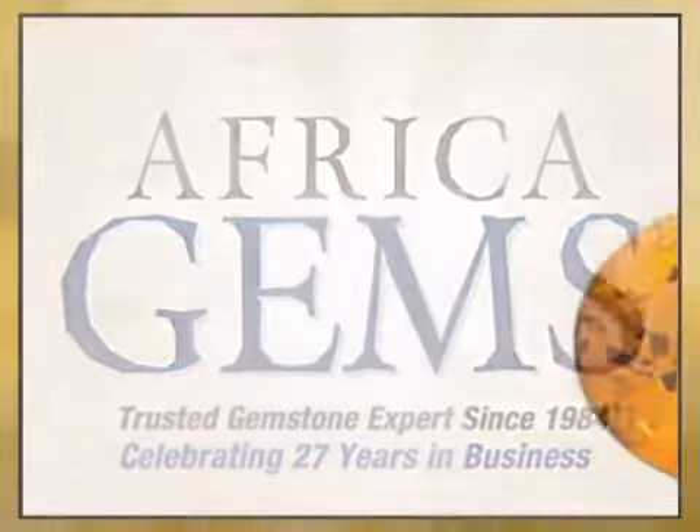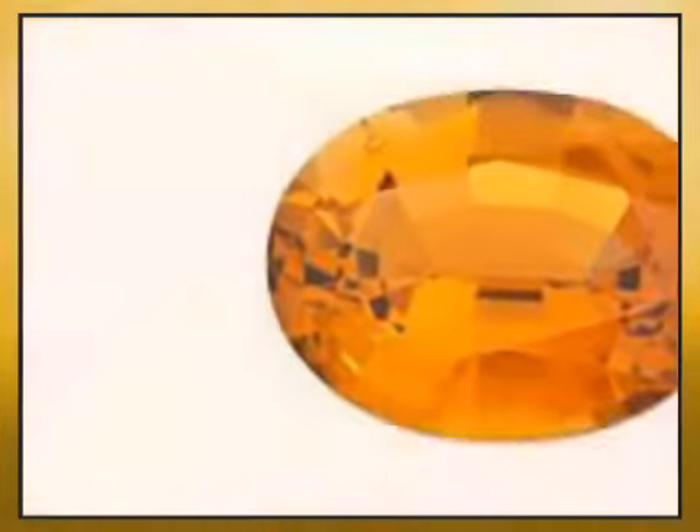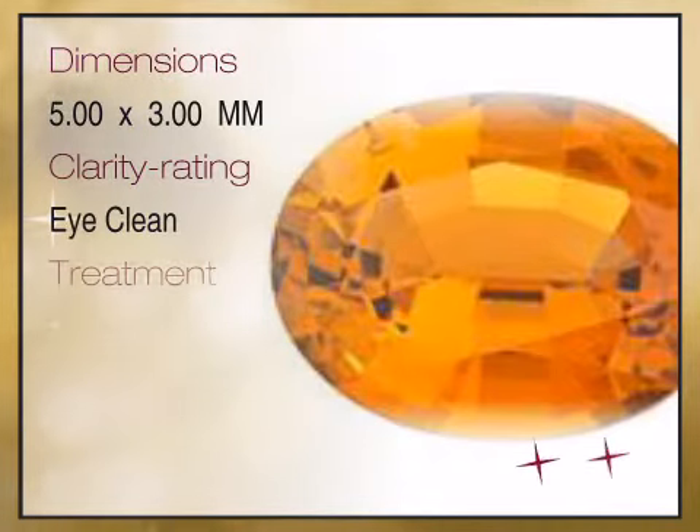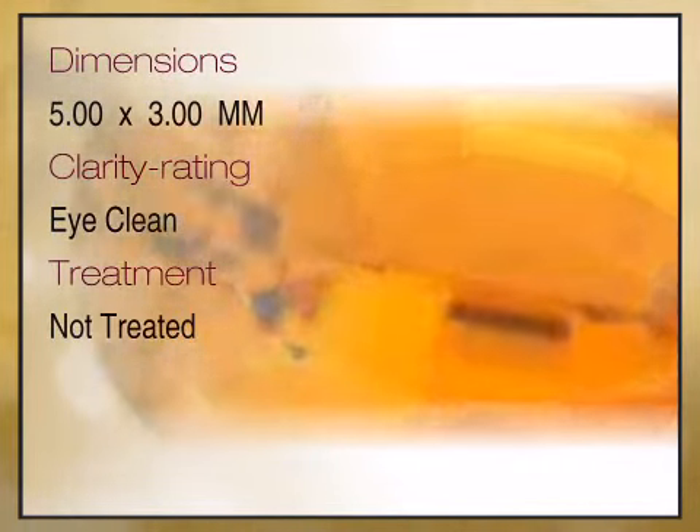Looking for the gift that lasts forever? We travel the world and work with the best manufacturers and miners of fine gemstones to bring these amazing creations of nature to you. We bring you high quality genuine gemstones and a combination of high quality genuine gemstones and gemstone jewelry.